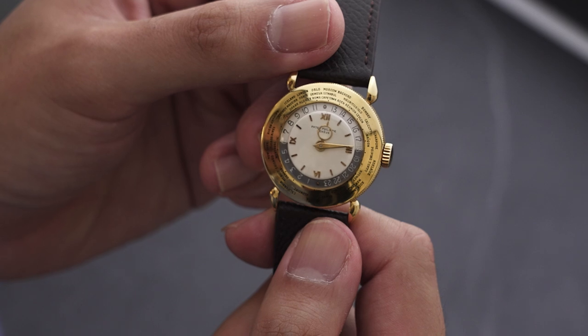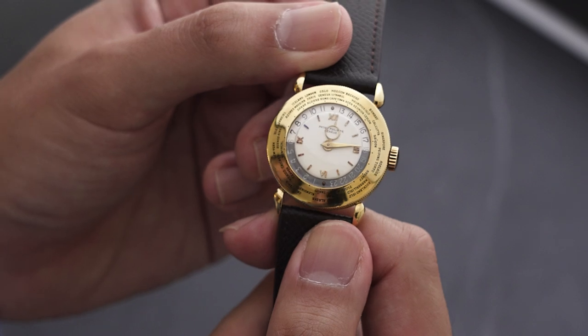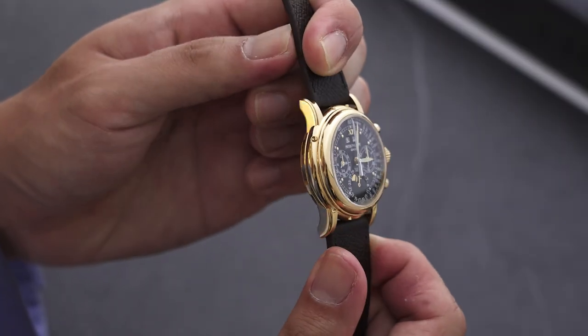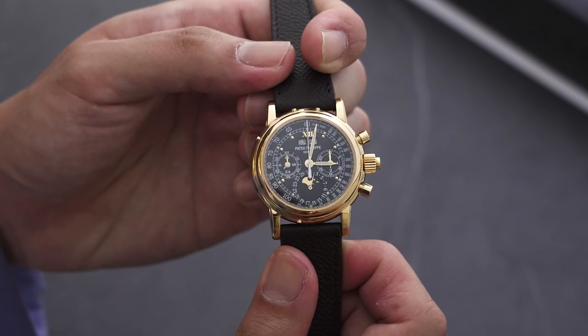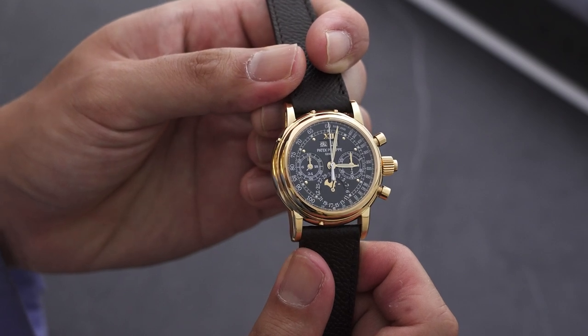For the World Time, you're starting at roughly $200,000 to $300,000 US dollars. Pending condition — and this is really a gorgeous example — it could go up to half a million US, but there's always an opportunity at auction to get a good deal. And for the legendary 5004, we'll see how the market responds on the day. Because it's a unique piece, anything can happen — you're looking at between half a million to a million US dollars. Collectors will show their true colors on the day.